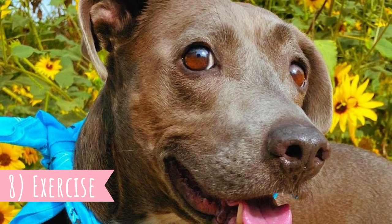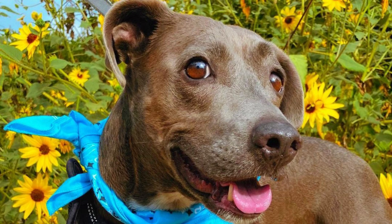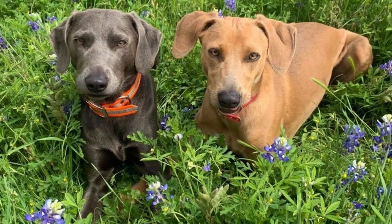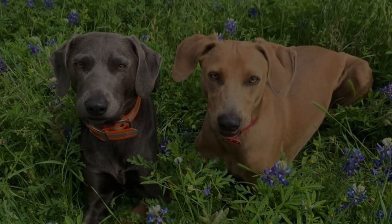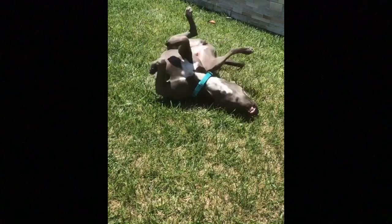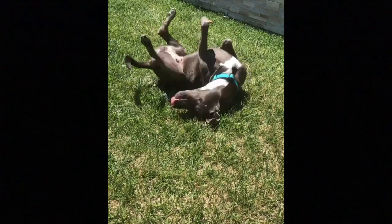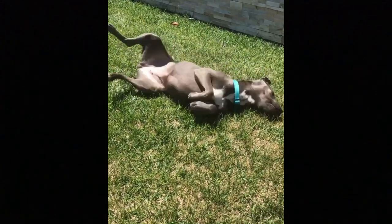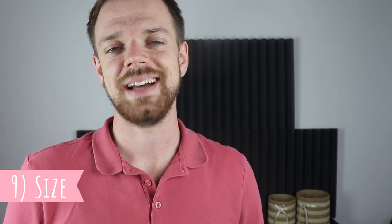8. Exercise. High energy might be the first thing that comes to mind when talking about Blue Laceys, and they require multiple longer walks or runs each day to burn off all that energy. As working dogs, they want to have some kind of a job in their life, even if they are not used for working. It can be regular fun training sessions, task-oriented playtimes, dog sports — just anything that will not only occupy them physically, but also mentally. Without enough exercise, they might develop some unwanted behavior, such as destruction.